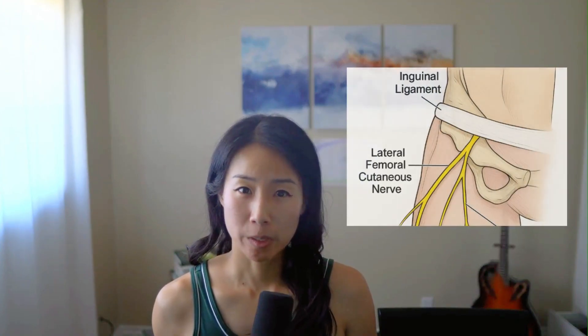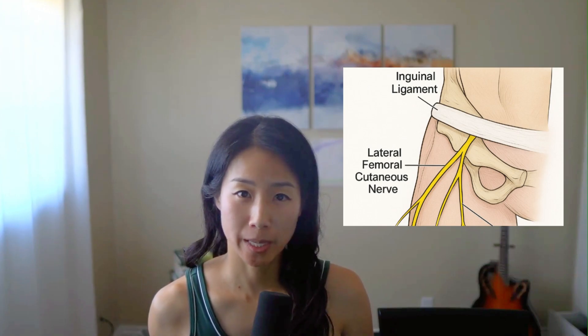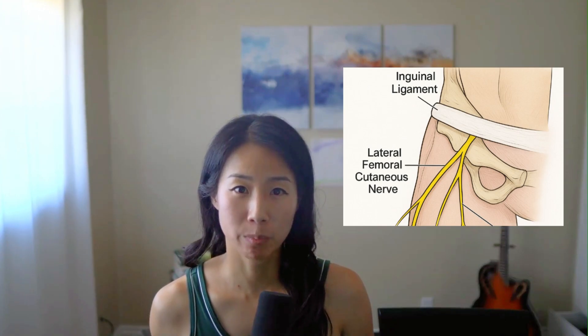It's a condition where there is compression and irritation to the lateral femoral cutaneous nerve. This nerve originates in the spinal cord and exits the low back at nerve roots L2 and L3. It only supplies sensation to the front and outer thigh. It tends to become compressed under the inguinal ligament, which is a ligament located at the upper front part of your pelvis and hip region.